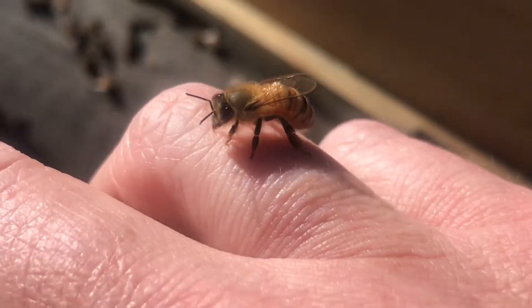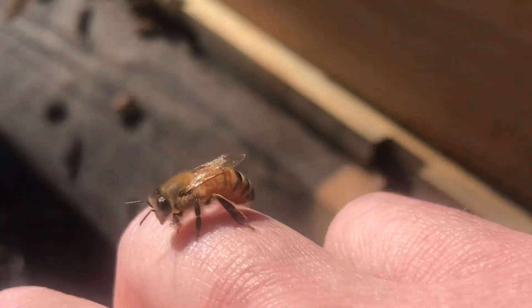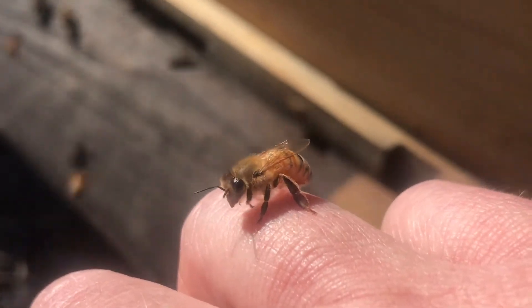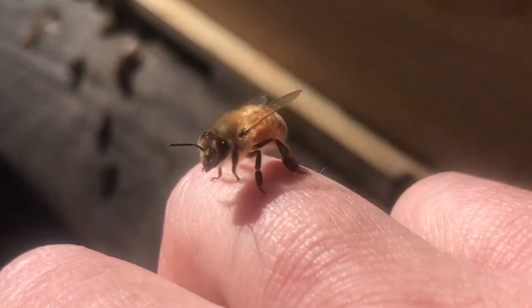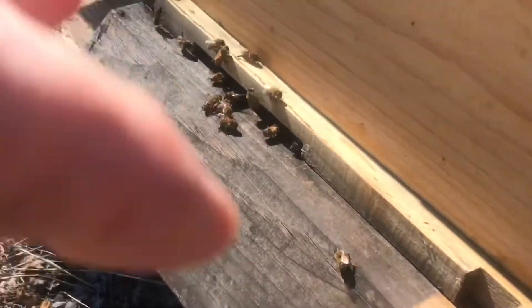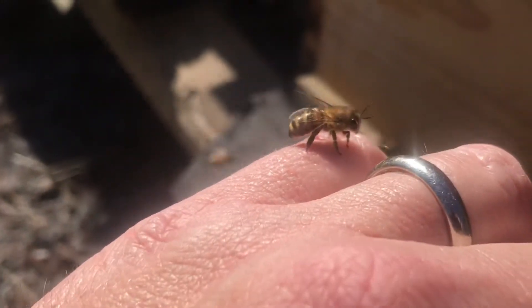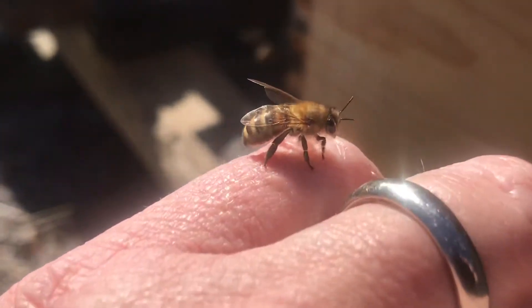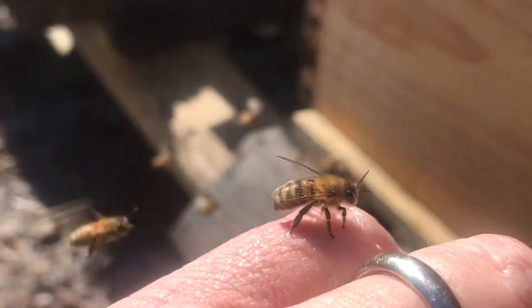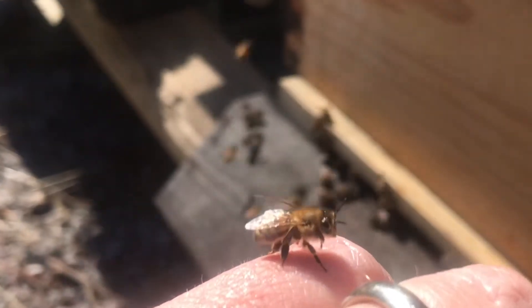I know a lot of you may be a little afraid of bees, and it is true — honeybees can sting you and it does hurt. But in all my years of keeping bees, I can tell you that honeybees are extremely calm by nature. They are usually so focused on the work they're doing that they don't pay a lot of attention to me. That doesn't mean they won't sting me every once in a while — and they do.